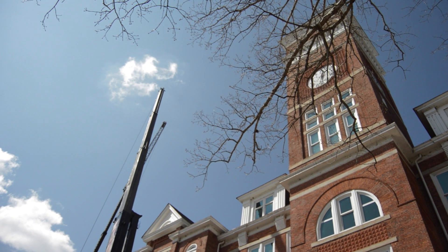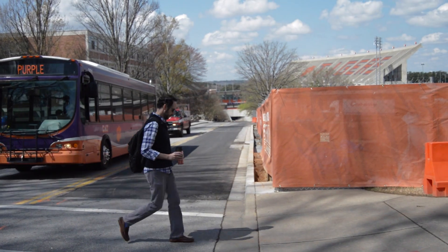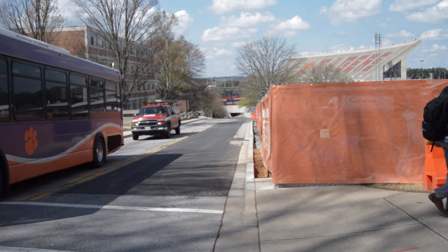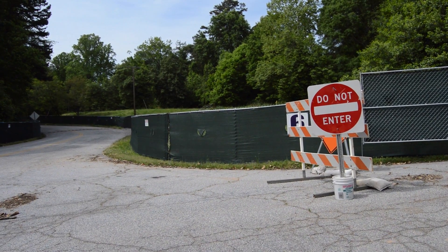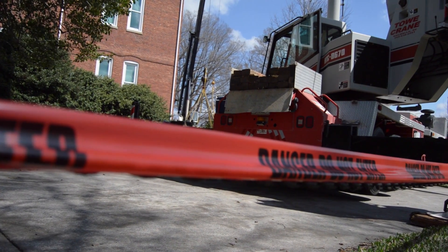As the school year ends, the students may be leaving, but big changes are coming to Clemson. With numerous construction projects all over campus, the university is preparing to make many additions and renovations to better the campus for future Tigers.